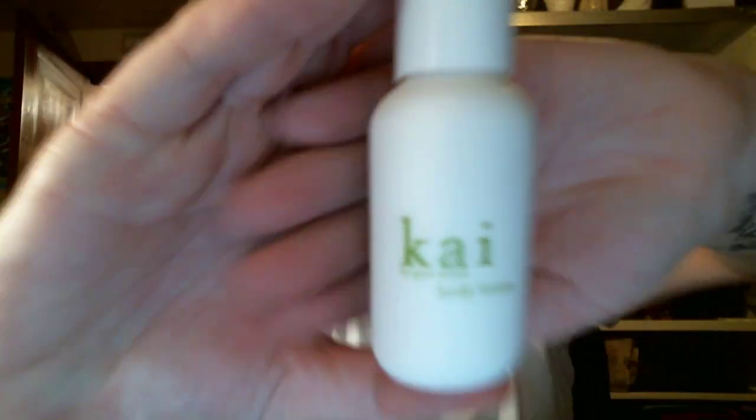Obviously, they also have a Body Lotion, which looks just like the body wash. It's also 8 ounces and retails for $37. It contains safflower seed oil, shea butter, vitamins A, C, and E, with extracts of comfrey, cucumber, and ivy.